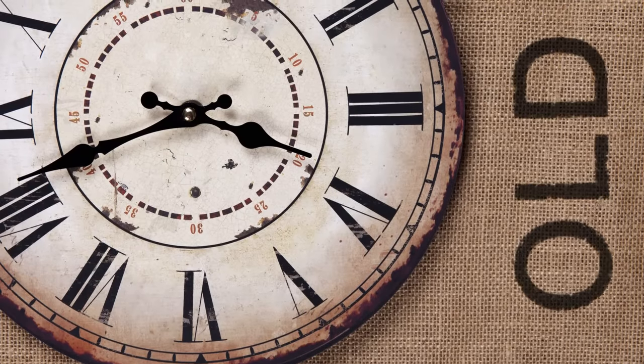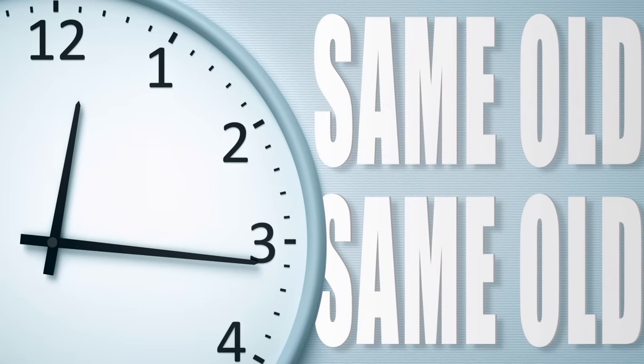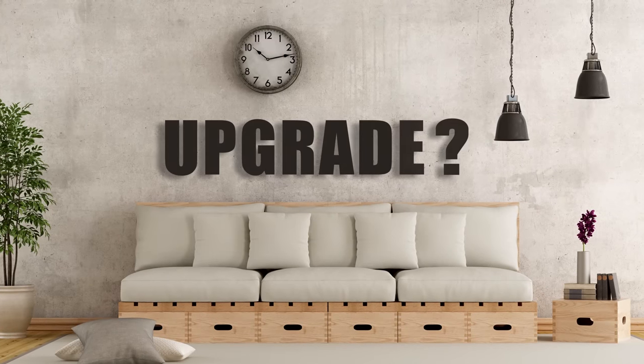This clock is old, this clock is really old, and this clock is same old, same old. Isn't it time for an upgrade?